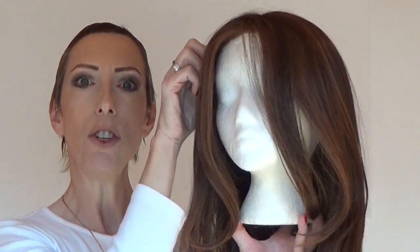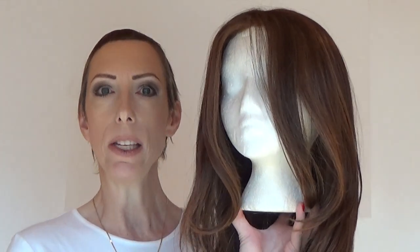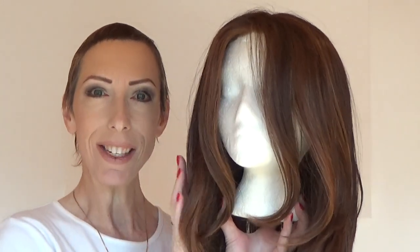This style has a one and a half inch deep hand-tied lace front that extends temple to temple. It also has a 100% hand-tied center monofilament part. Let's take a closer look at this gorgeous new style.